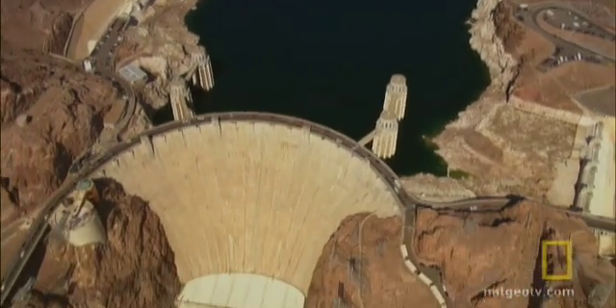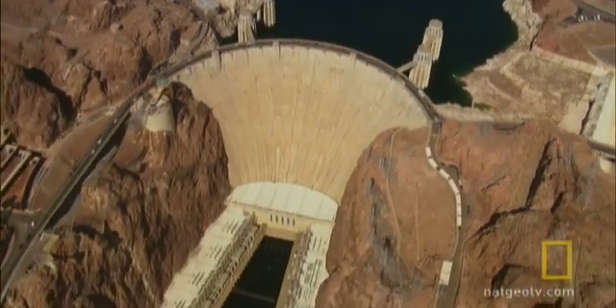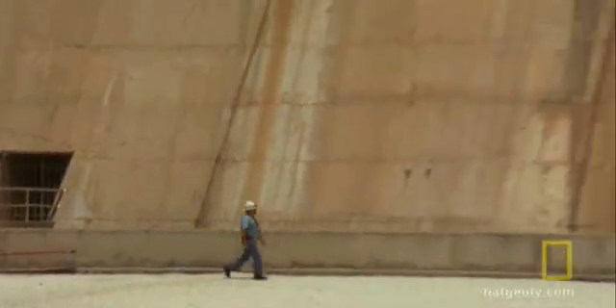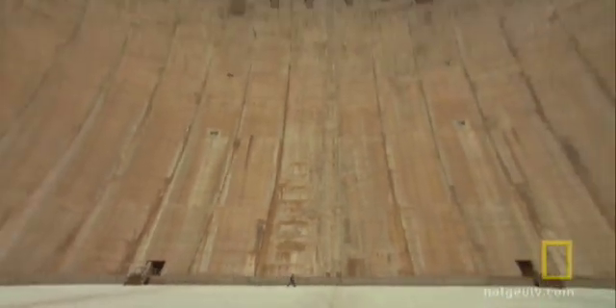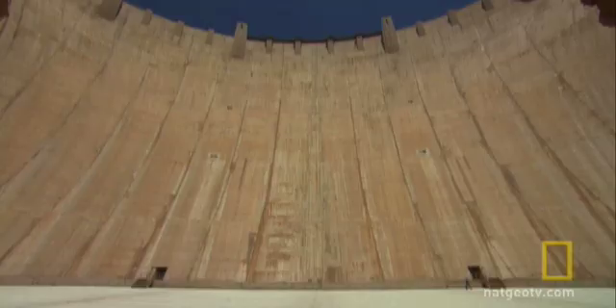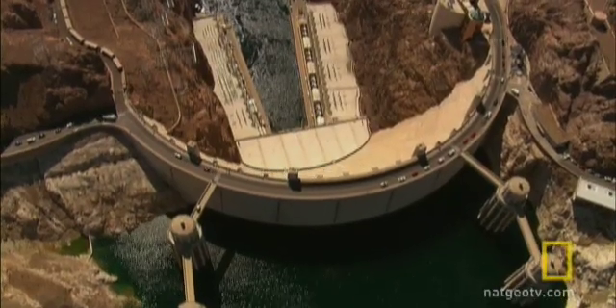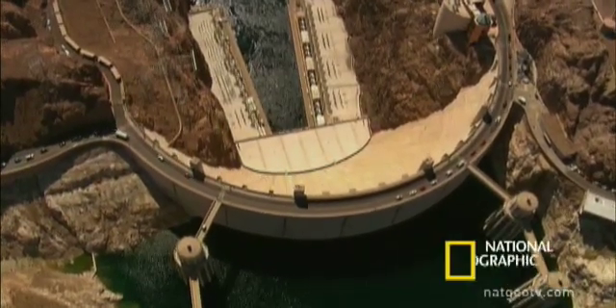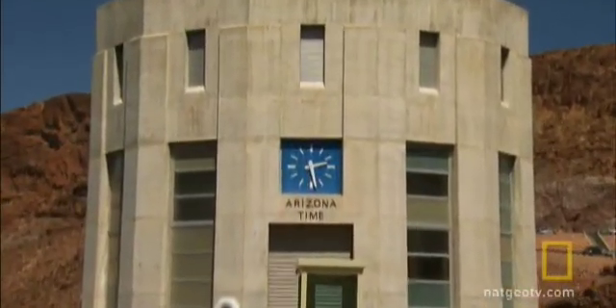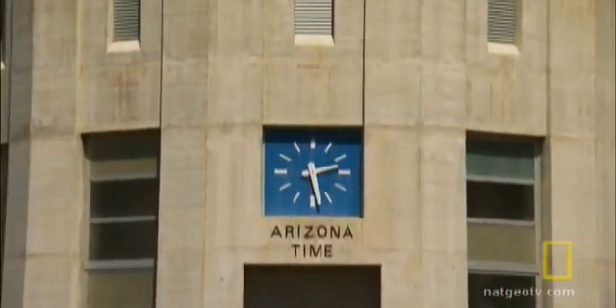When completed in 1935, Hoover Dam was called the eighth wonder of the world. Rising 221 meters, it contains six million tons of concrete — enough to pave a road from New York to Los Angeles. A gigantic concrete pyramid wedged in a desolate canyon straddling the Nevada-Arizona border, 56 kilometers from Las Vegas.